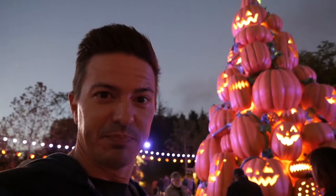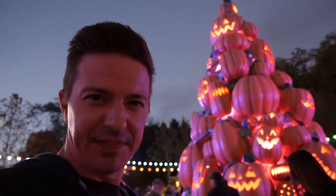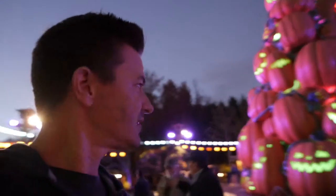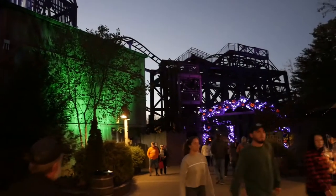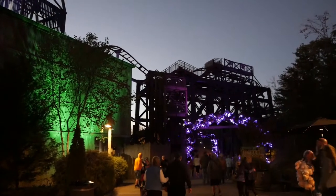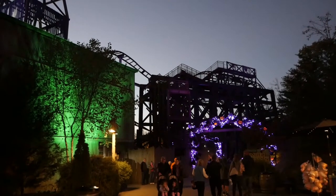Look at that pumpkin tower there — it's like a pumpkin tree, but it's pretty impressive. It's definitely getting illuminated tonight. I feel illuminated. Looky here, this is starting to look a little spooky. We're going to go into Timber Canyon here. That looks pretty cool with that roller coaster going across the top there.